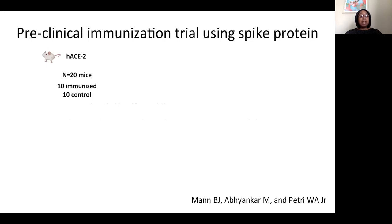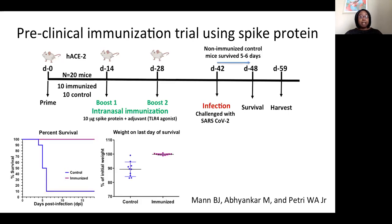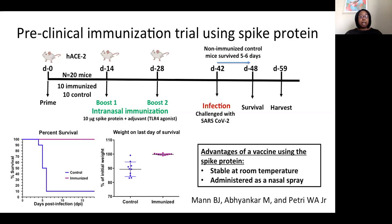Using a total of 20 mice, 10 mice received the immunization and 10 mice served as controls. The immunization strategy is as follows: 10 mice were primed on day zero and received the intranasal immunization on day 14 and day 28. On day 42, all 20 mice were infected with SARS-CoV-2. The non-vaccinated control mice developed COVID-19 and only survived five to six days. The mice that were immunized using the spike protein and an adjuvant had a 100% survival rate. Additionally, the SARS-CoV-2 infection resulted in a marked decrease in weight that was not seen in the mice that received the nasal immunization. The major advantages to using this vaccine strategy are that it is stable at room temperature and it can be administered as a nasal spray.